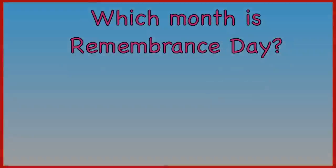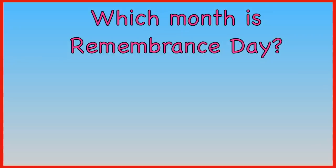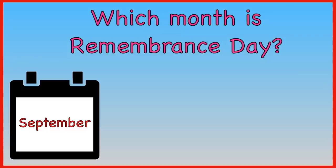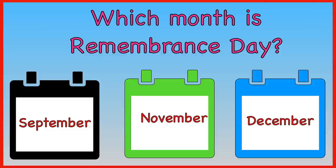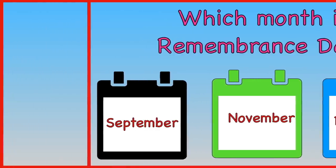Which month is Remembrance Day? Is it September, November, or December? The answer is November.